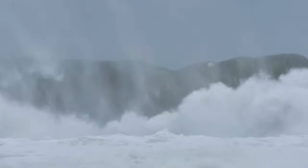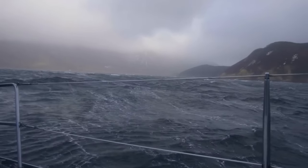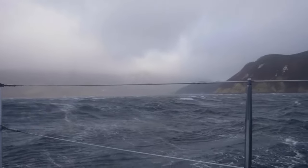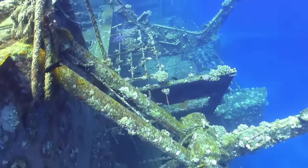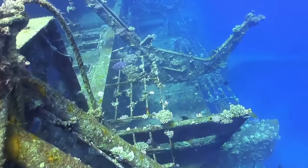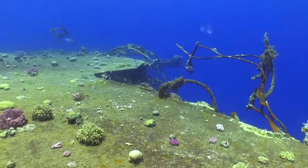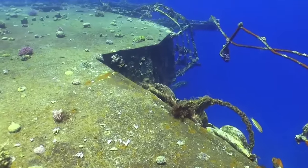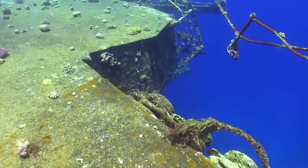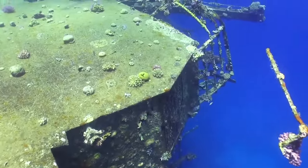After being delayed for two days because of mechanical issues, the Salem Express finally departed from Saudi Arabia during a heavy storm. The captain deviated from its planned route, taking an unauthorized shortcut, and the decision proved disastrous when the ship ran aground on a coral reef just miles from the Egyptian shore. The ship's bow door was ripped open and seawater flooded into the car deck. It took just 20 minutes for the ferry to sink with hundreds of passengers trapped on board. The exact number of deaths is unknown, but there were around 180 survivors. The official report claims 644 passengers total, while other sources put the number as high as 850.